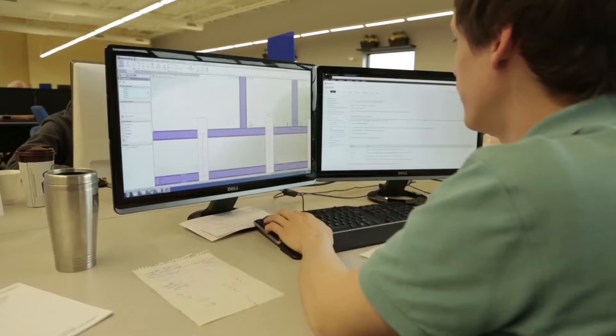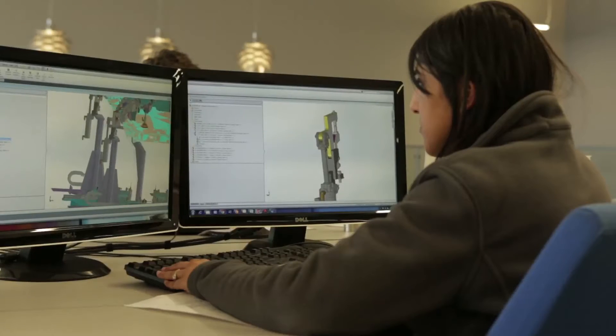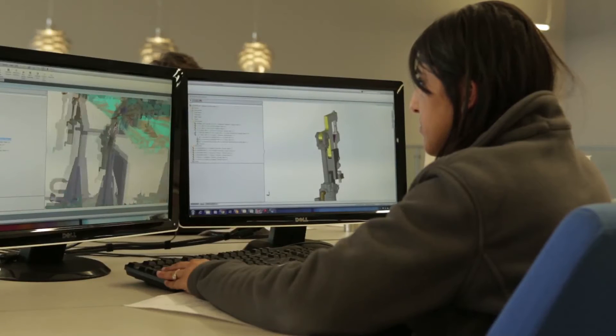For instance, an auto company will come to us with a specific part and they'll say, we want all these multiple parts welded into this one main part and we want maybe a thousand a day. We'll design a line for them starting with our mechanical department. They'll, in 3D modeling, put the car part in and design a jig around the part.